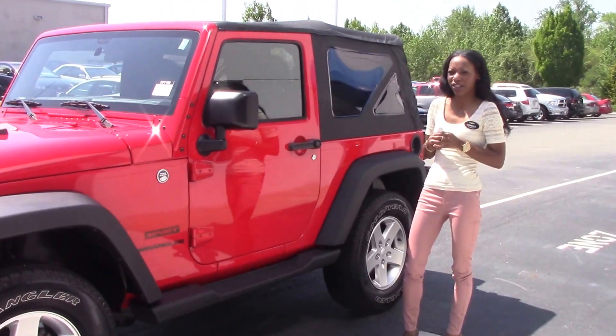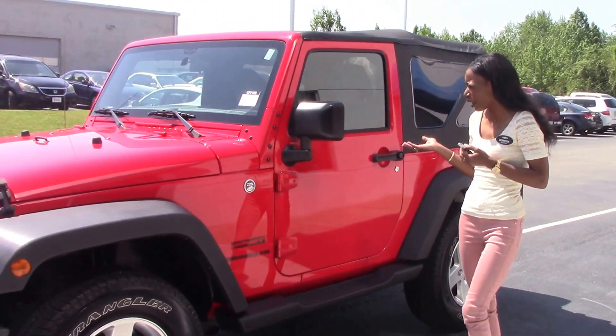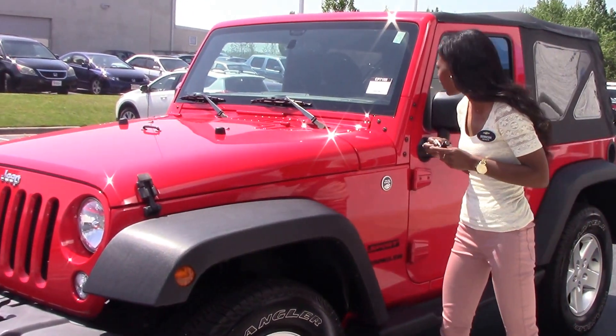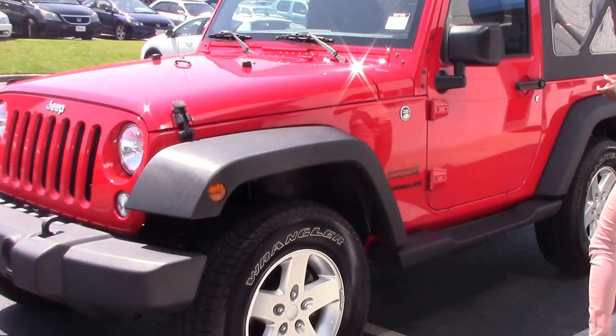I'm Derica Howard. I'm here at Huber Vesta Chevrolet to show you this gorgeous red 2015 Jeep Sport Wrangler. Stock number is CP7109.